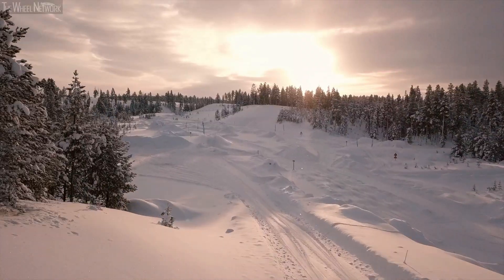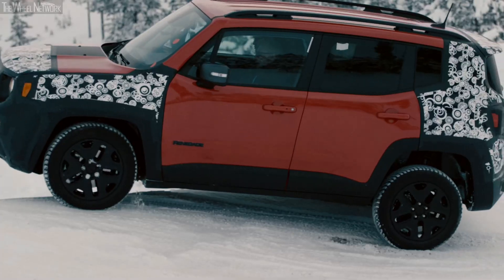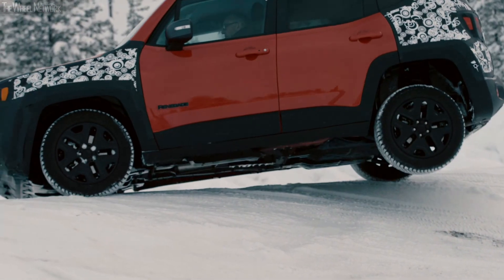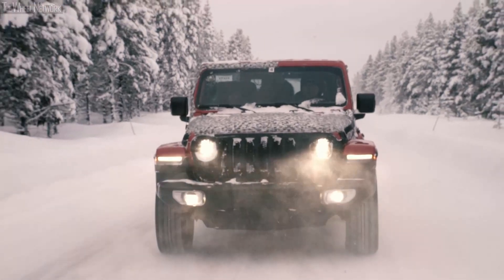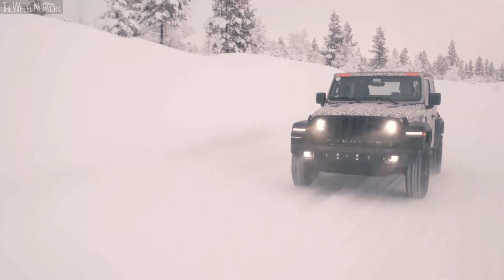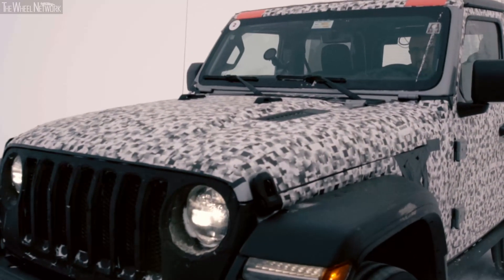But how are Jeep's 4WD systems put to the test? On the harshest terrain in the world and in the most extreme climates. Both the transmission systems and the precision of the torque distribution, essential for low-grip surfaces, are tested on snow and ice.